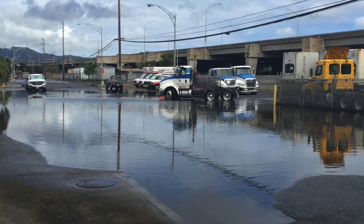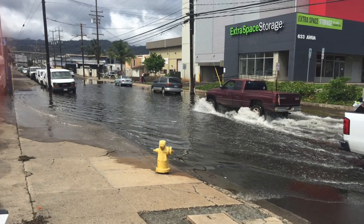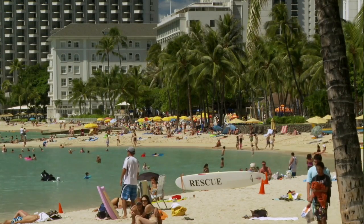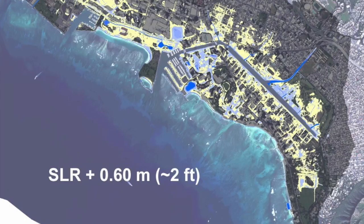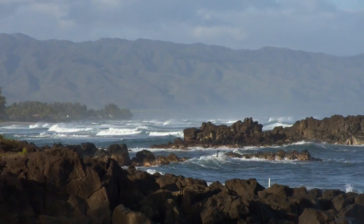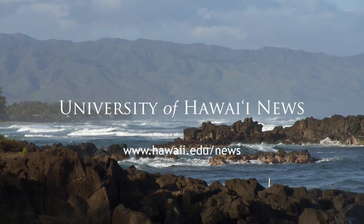The results are going straight to city and state agencies, and researchers are working with them to ensure there is no interruption to commercial or tourism activity. The computer model and methodology developed at UH Mānoa has the potential to assist vulnerable coastal communities around the world.